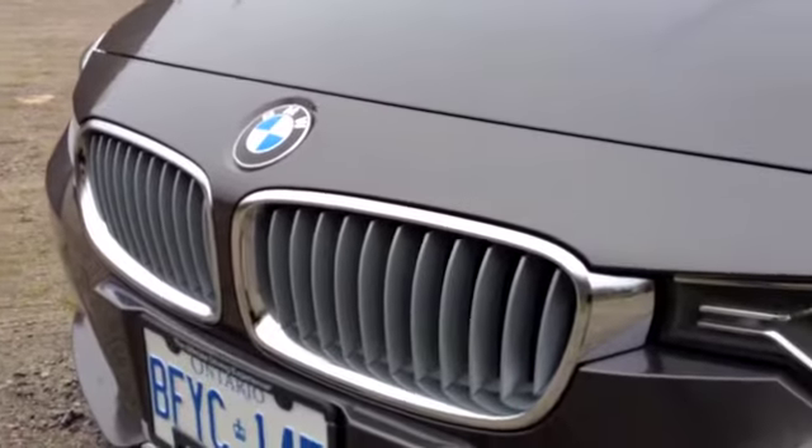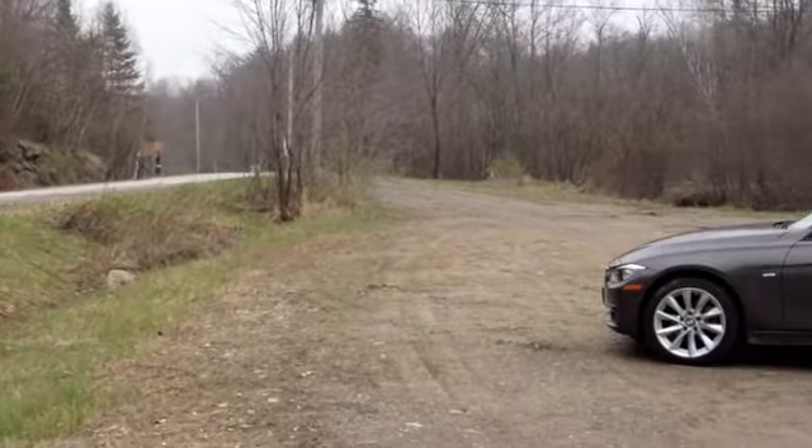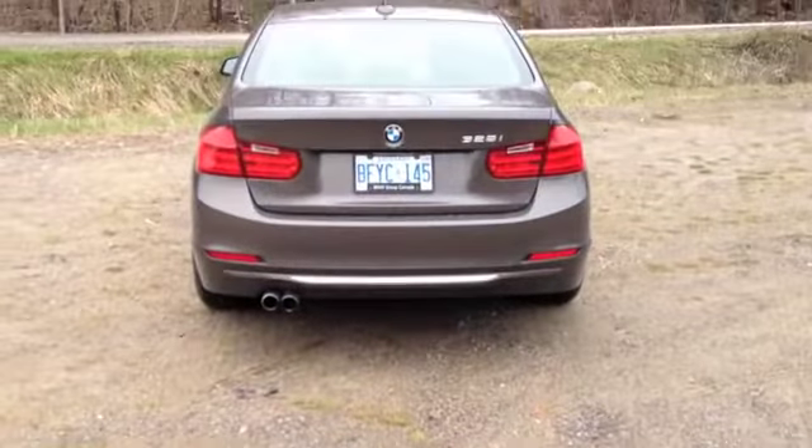Except for its aggressive looking front end, the new 3 Series doesn't look that much different than the outgoing model. In profile it's a bit longer, but its back end looks a lot like the larger 5 Series.